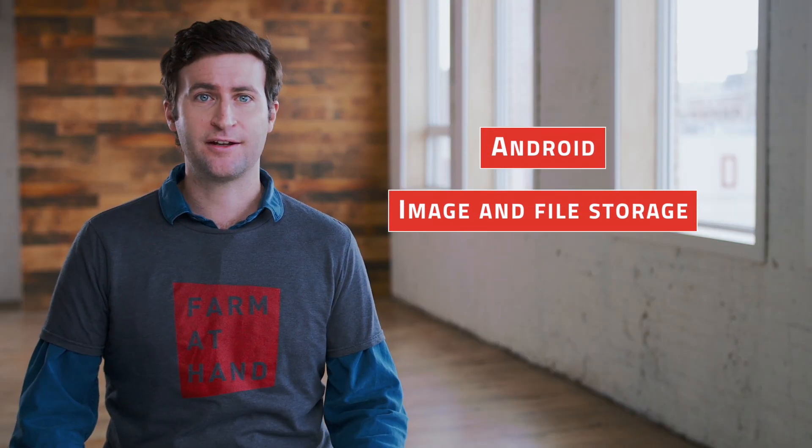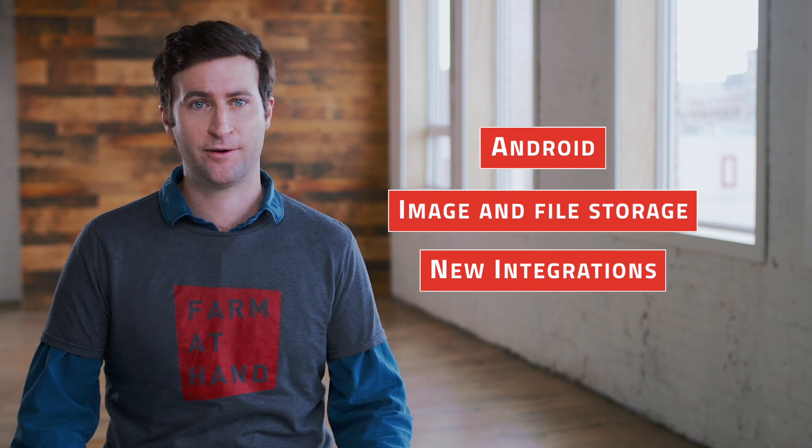If you're a premium user, no worries, there will be no changes to your account. We're excited to announce that we will be offering some new tools such as an Android version of the app, image and file storage, and exciting new integrations with a number of new partners.